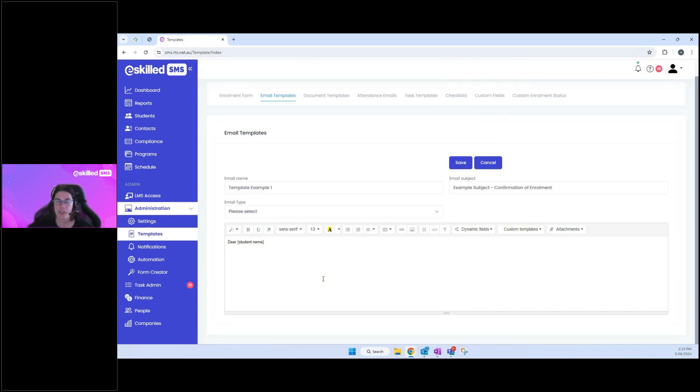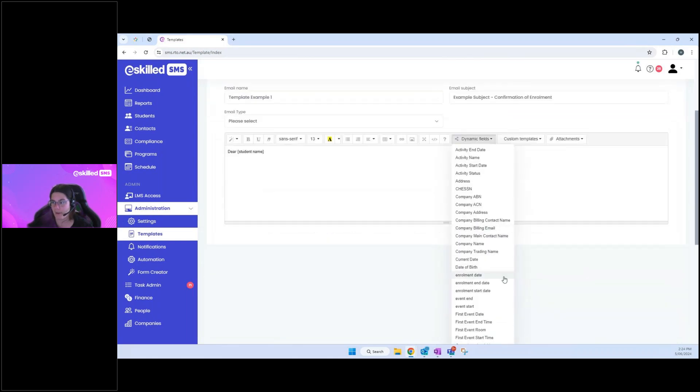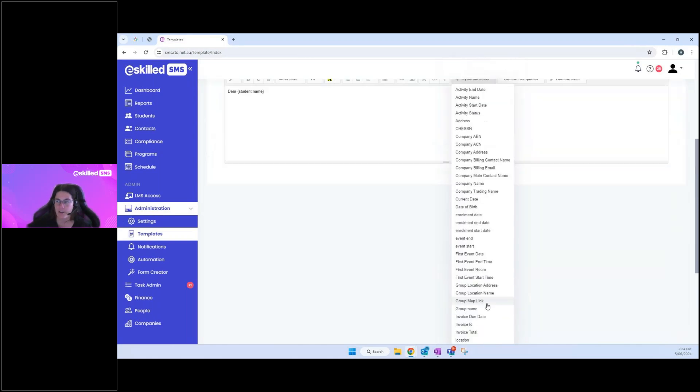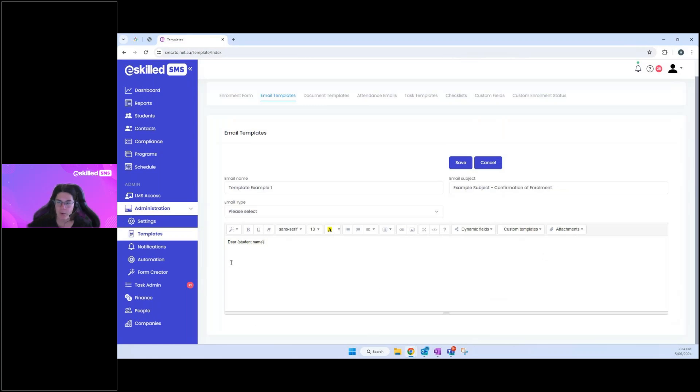Dynamic fields can pull personal details the student supplied — like name or date of birth — as well as training details you've set up in the system, such as program name and event start time. You can also include your RTO name as a signature, and the program or unit they're enrolled in. There are plenty of options to build out detailed and informative templates.